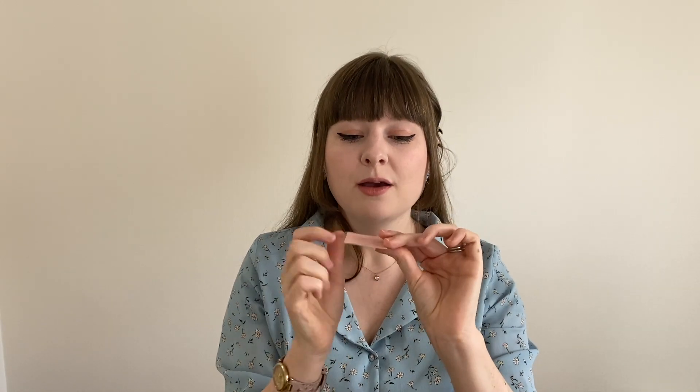Tip number two within this number two: if you want to make a game where you can't see the back, put a piece of colour on the back. If it's on a table, the colour means you can't see through to that side. So if they have to find the correct card and they can't see it — great.